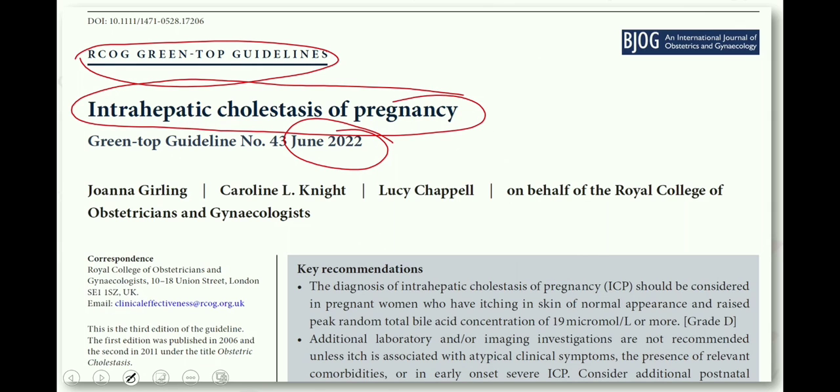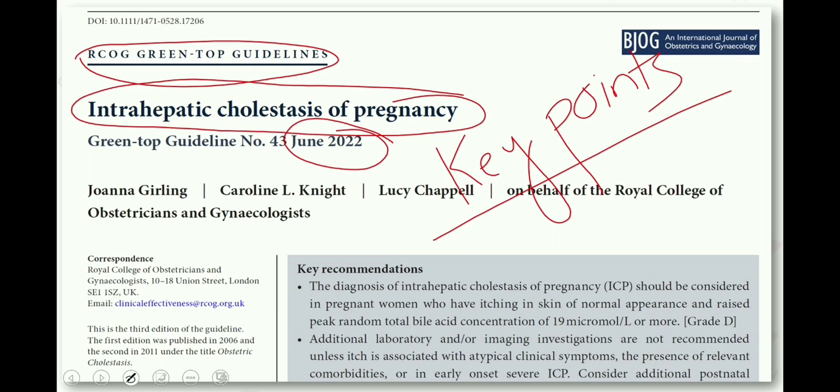I will discuss the key points and key recommendations of this guideline, and especially I will highlight the similarities and differences between this and the previous guideline. The basic management is almost the same as in the previous guideline, so I would suggest that you shouldn't underestimate the previous version of this guideline as well.